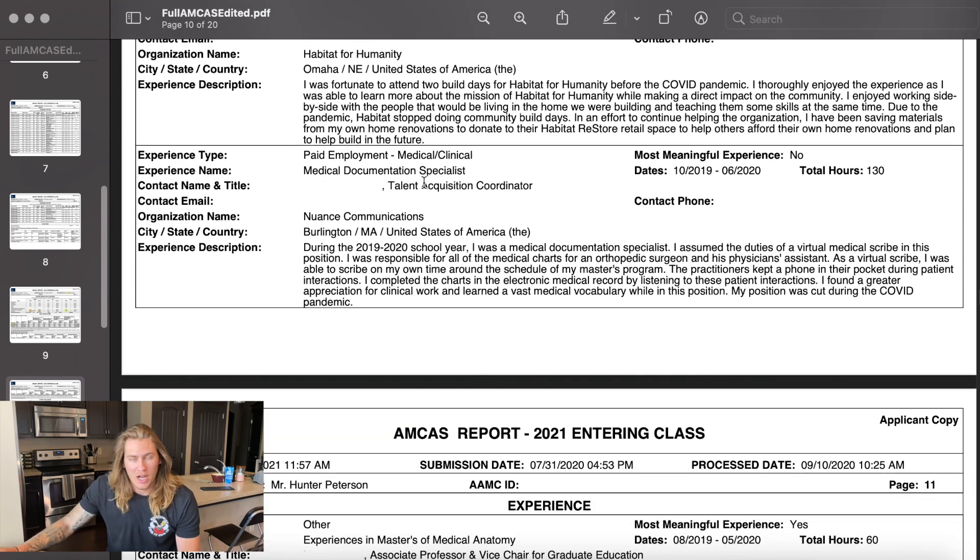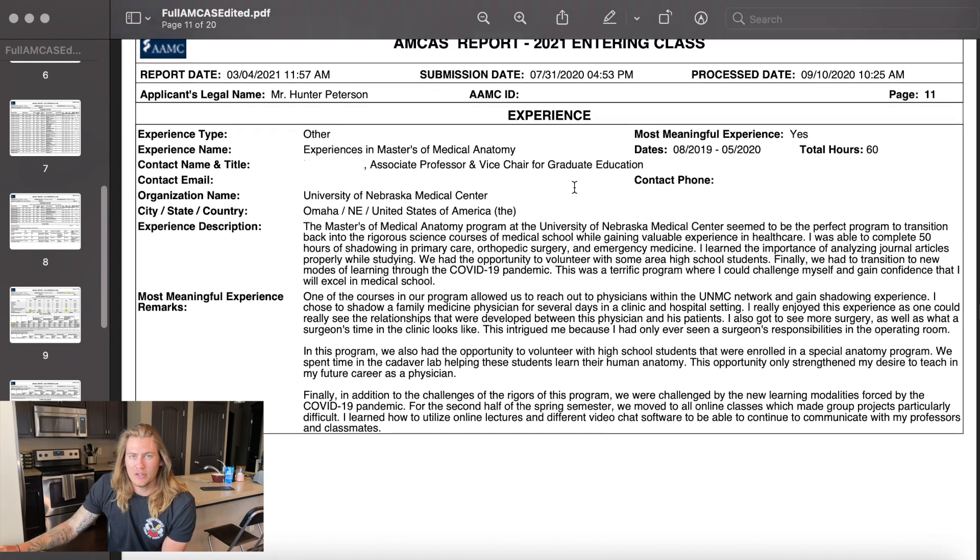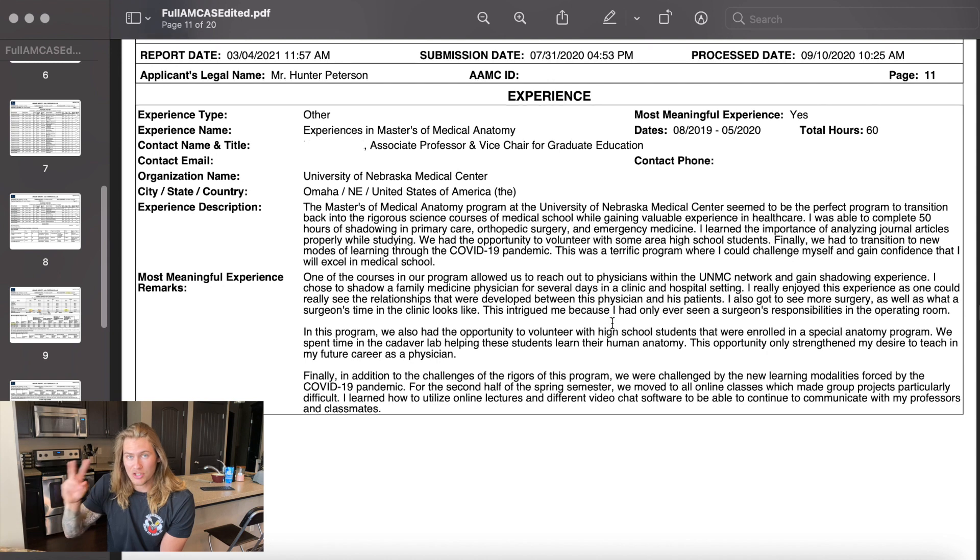I was a medical documentation specialist for about six months — basically a virtual scribe. I was able to scribe patient interactions through an online program, but due to 2020 I got canceled and lost that position — they just didn't have the need for it anymore. I had a few different experiences in my master's of medical anatomy program. I probably would have liked to break these up, but I didn't know what other activities to delete to make room. So I grouped everything I did as extracurriculars in my master's of medical anatomy program into one experience.